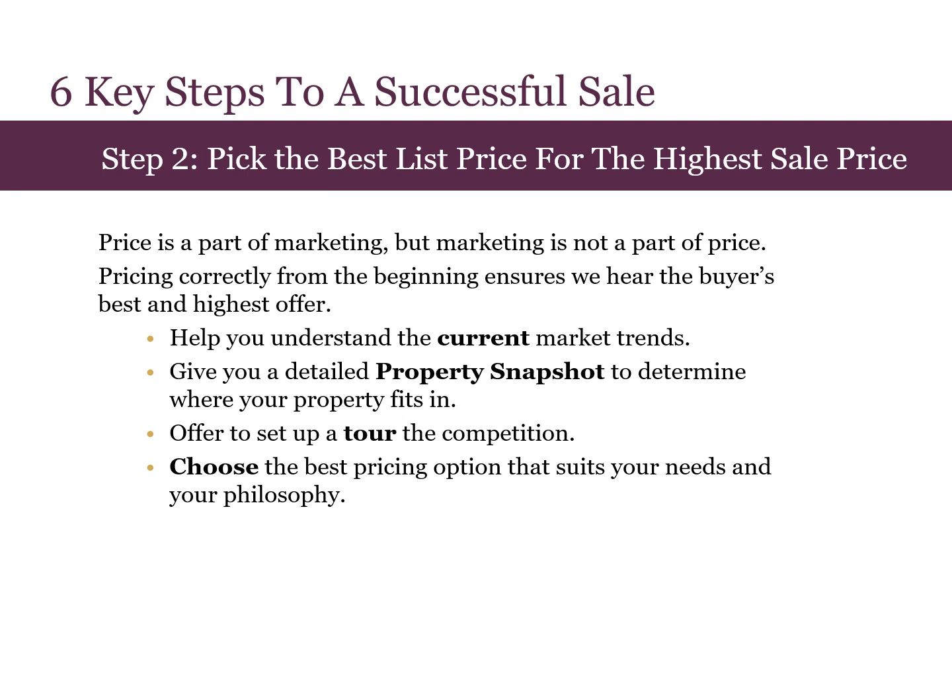Step two is picking the best list price for the highest sale price. Price is a part of marketing, but marketing is not a part of price. Pricing correctly from the beginning ensures that we hear the buyer's best and highest offer. I'll help you understand the current market trends, give you a detailed property snapshot so you can determine where your property best fits in, as well as offer a tour of the competition. Then we'll choose the best pricing option to suit your needs and your pricing philosophy.